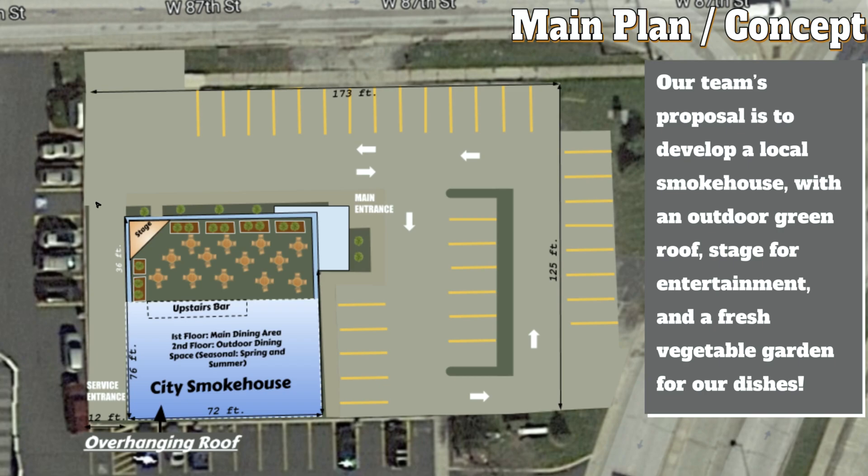The smokehouse is 76 feet by 72 feet, which is plenty of space for a two-story building, and this building is going to be 70 feet tall — 35 feet per level. On the first level we would have the main dining area, and on the second floor we would have outdoor dining, seasonal during spring and summer. We have a vegetable garden, outdoor seating, a bar outside, and a stage outside for live entertainment in the summer.